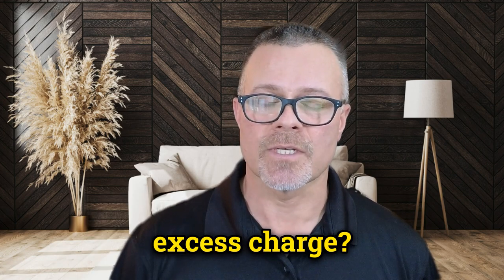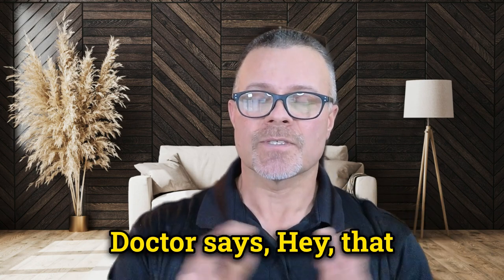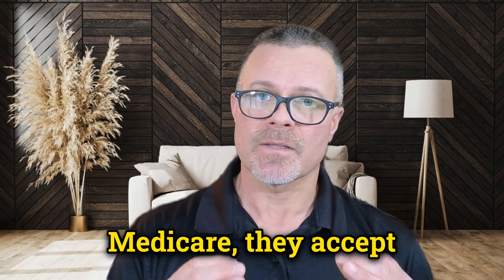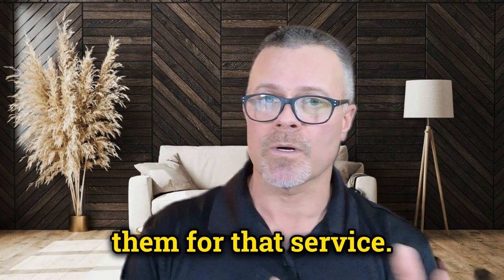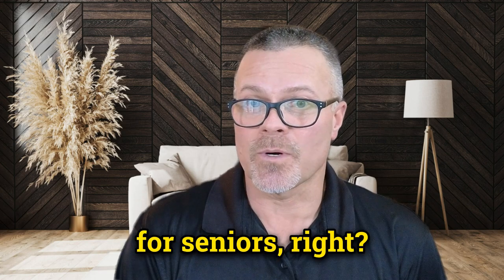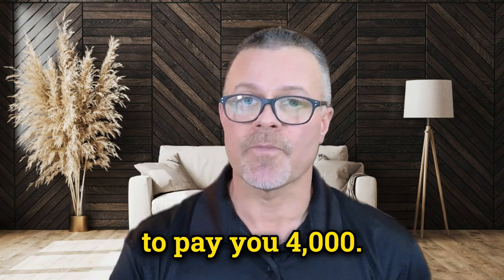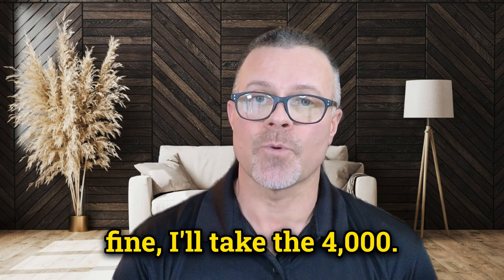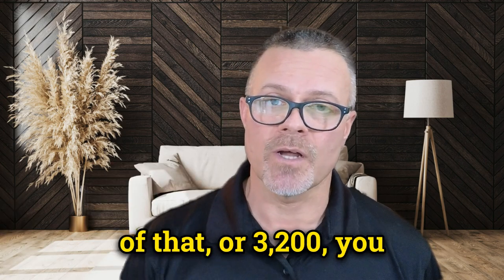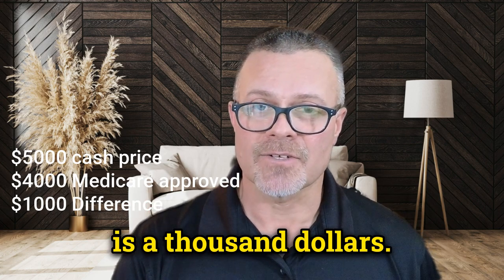So what is an excess charge? Let's say that you injure yourself — let's pick an elbow. You need an operation on your elbow. The doctor says that operation is going to be $5,000 cash price. Since the doctor accepts Medicare, they accept the price that Medicare is willing to pay them for that service. But Medicare doesn't pay the full cash price because they're the nation's insurance for seniors, so they get a bulk discount. They say, 'Doc, we're only going to pay you $4,000.' So the doctor says fine and takes the $4,000. From that example, $4,000 is the approved amount. Medicare pays 80% of that, or $3,200, and you would be responsible for the other 20%. The difference — $1,000 in our example — is what would be considered an excess charge.